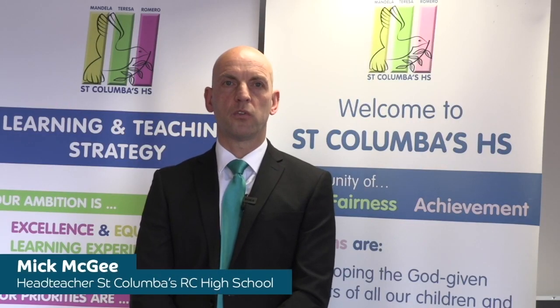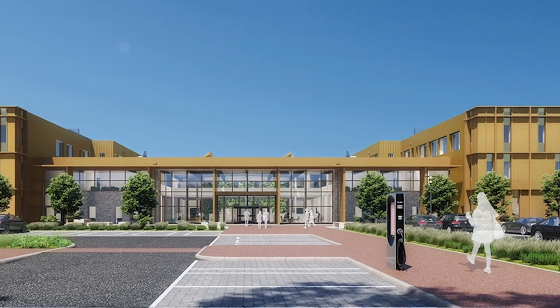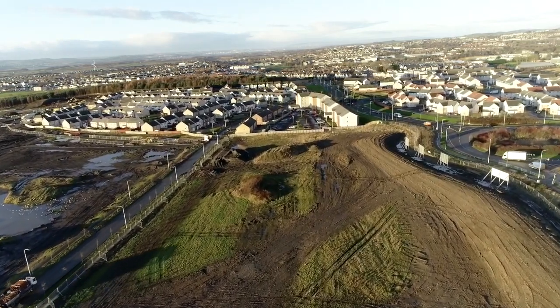There will be several pedestrian access routes allowing pupils to easily walk or cycle to school. These routes will come into the campus from all directions, and bike racks will be available for pupils and staff to store their bikes. We will continue encouraging pupils to reduce their carbon footprint by walking or cycling to school. For pupils living further than 2 miles from the school but still in the school's catchment area, free school transport will be provided.